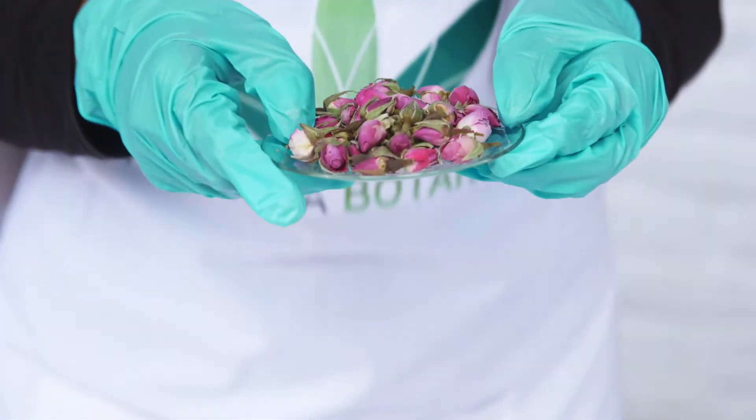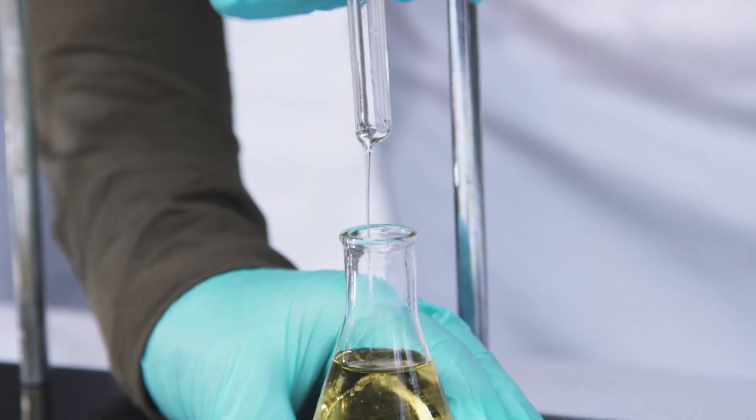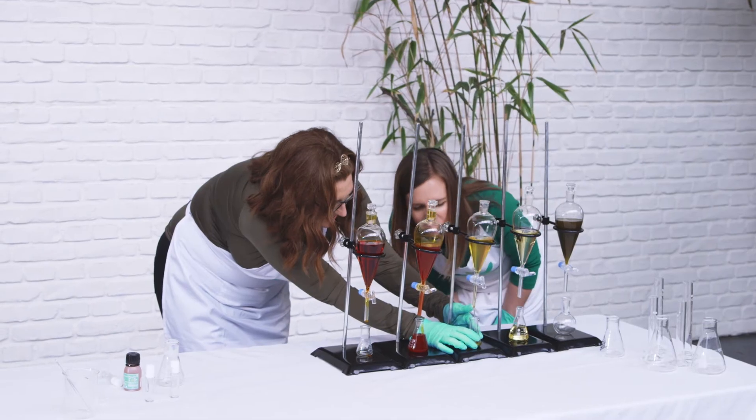Enrol for our Certificate in Organic Anti-Aging Skin Care and gain access to our award-winning and accredited e-learning platform. We give you one year to comfortably complete this four module online course.